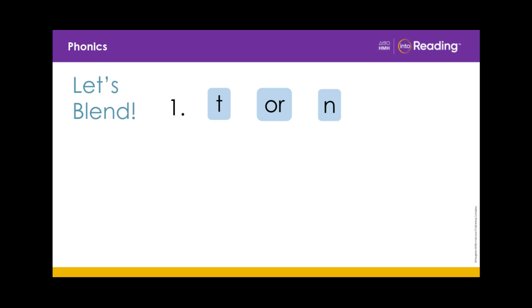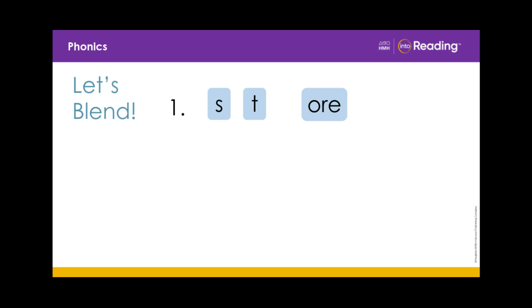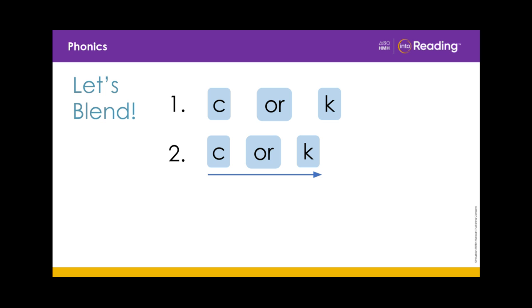T-OR-N. Torn. S-T-OR. Store. K-OR-K. Cork.